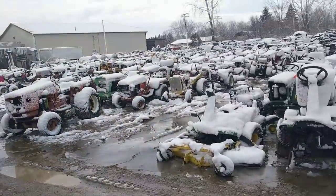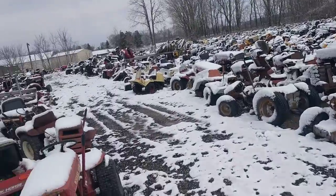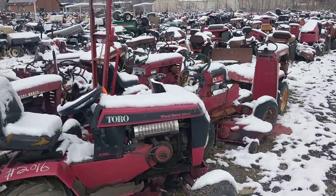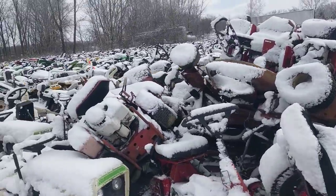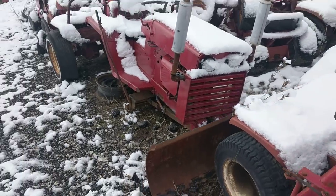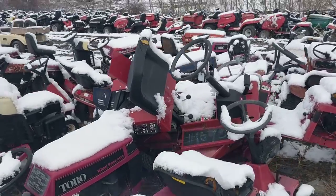It's just amazing. We've got Cub Cadets here. Let's go look at the Wheel Horse stuff. They've got them piled up - that's a big one. A lot of Wheel Horse stuff. If I was a collector of these I'd be overwhelmed at even where to start or what to buy, because there are so many choices.